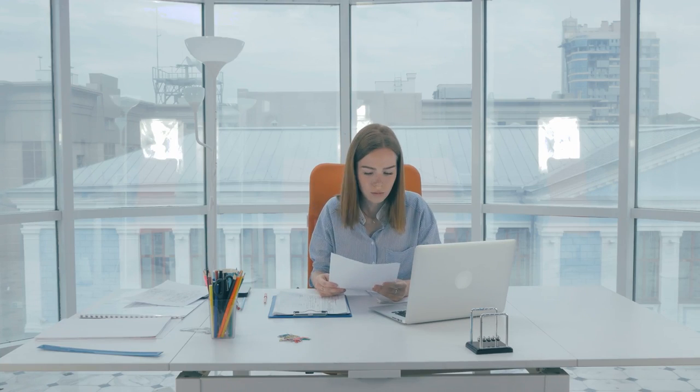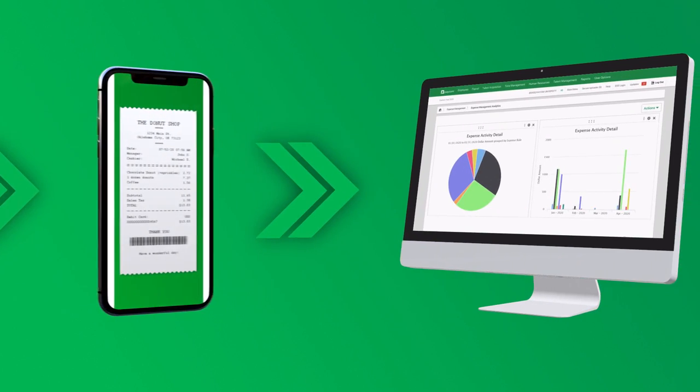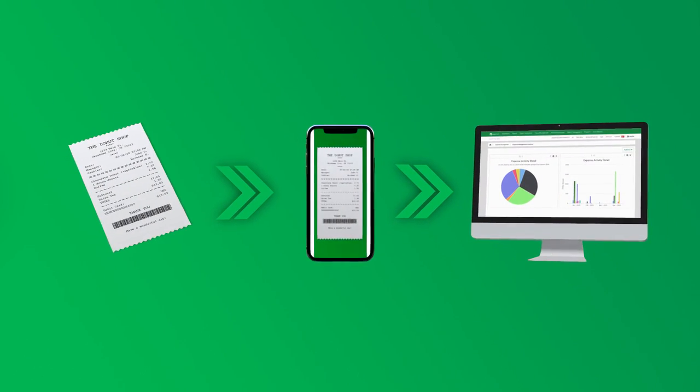For many companies, reimbursing expenses is a mess of manual data entry, multiple systems, and rampant inaccuracy. But with Paycom, the entire expense management process is simplified for managers and employees, from submission to reporting. And it's all done in a single software. Here's how it works.